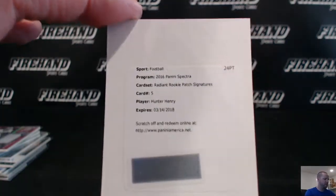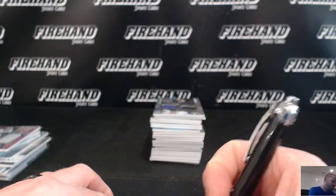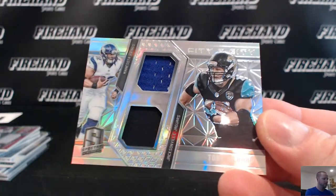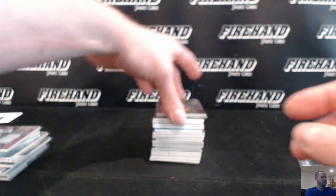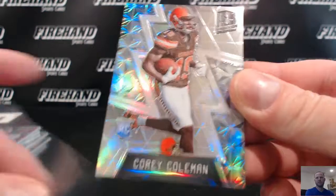Rookie patch autograph: Hunter Henry for the Chargers. Toby Gerhart, Vikings and Jags, City to City. Corey Coleman rookie for the Browns, going to JV Sports Cards.